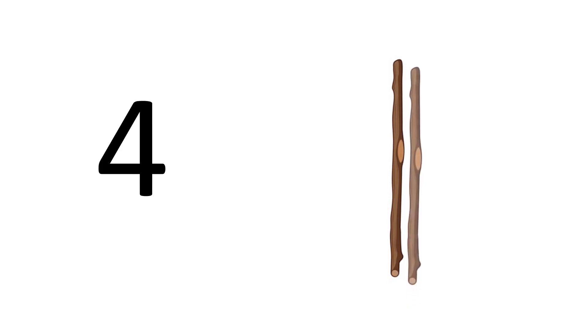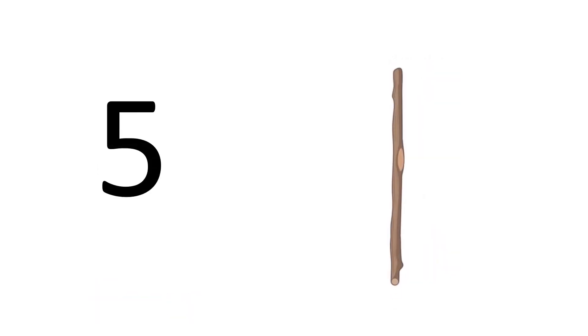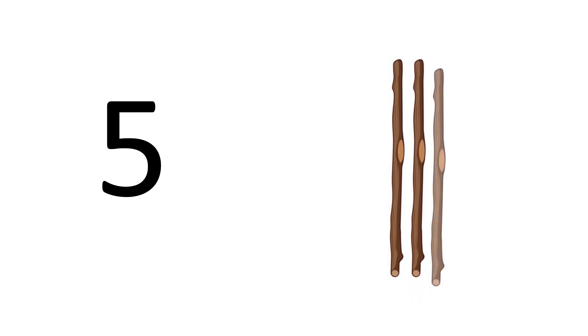Four. One, two, three, four — four sticks. F-O-U-R. Four. Five. One, two, three, four, five — five sticks. F-I-V-E. Five.